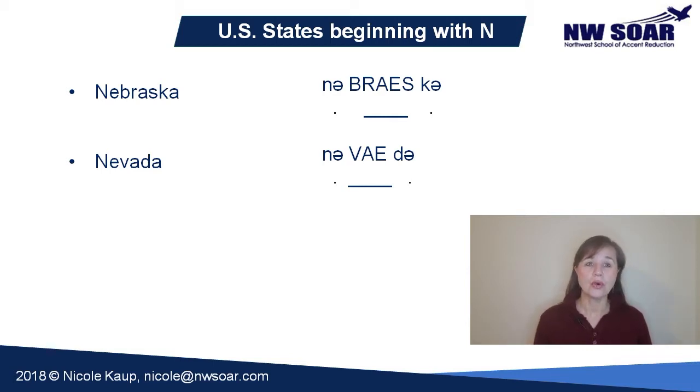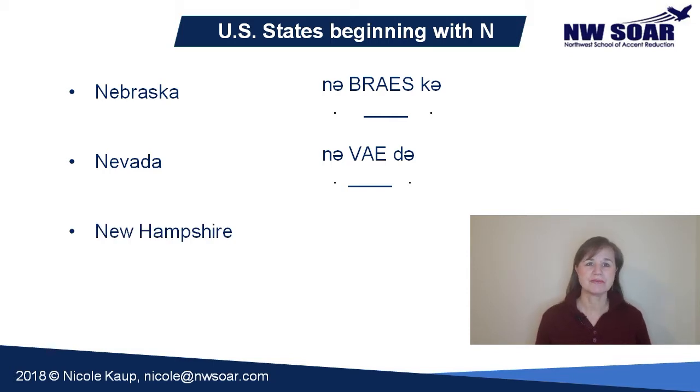The next four words all start with 'New' — just pronounce the 'new' part as you would the word 'new'. New Hampshire. 'Hamp' receives primary stress and the A is pronounced 'ae'. The final S-H-I-R-E is pronounced like the word 'sure', S-U-R-E — the vowel sound here is like the U-R in 'mother'. New Hampshire.